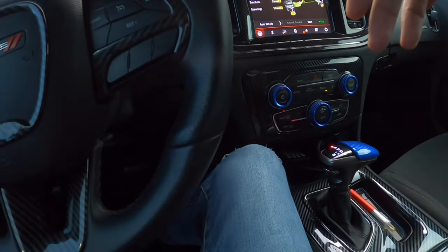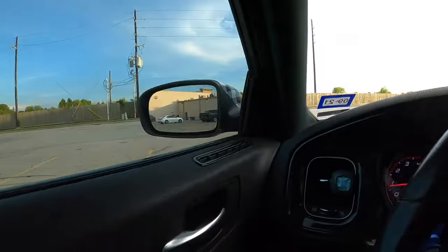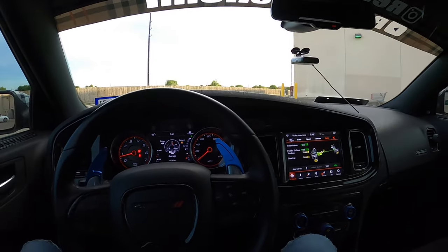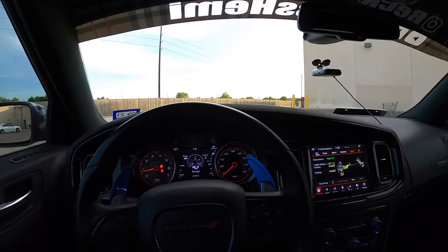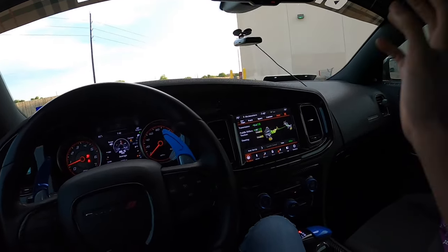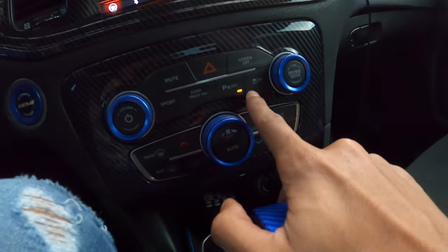As y'all can see, this thing is talking — I'm in public right now so I don't be too loud. But that's really it. We're gonna wrap up this video. I done talked about everything — I got the whole outside, I got y'all the Taser. No traction control always on.